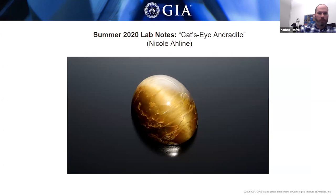In the Lab Notes for the summer issue, one of the entries was a rather large andradite garnet at about 49 carats, brown in color — so it's andradite, not demantoid, because it's not green. It had lots of fibrous inclusions which, when light reflects on them and because it's cut in an oval shape, produce a nice cat's eye — a sort of unusual large stone.